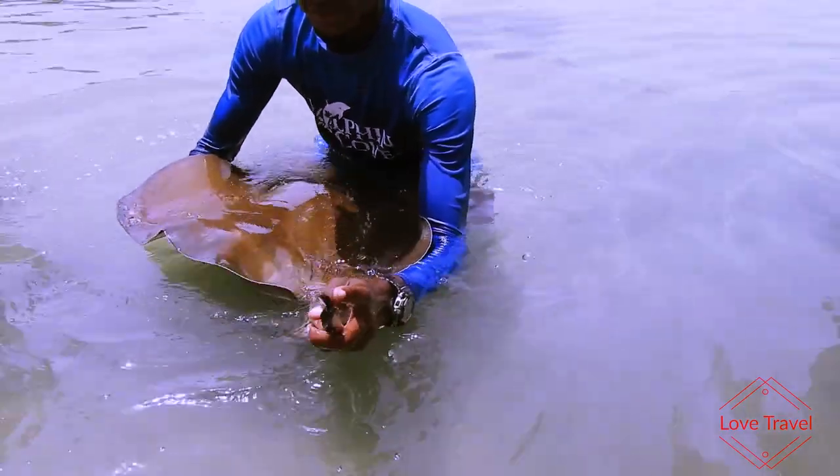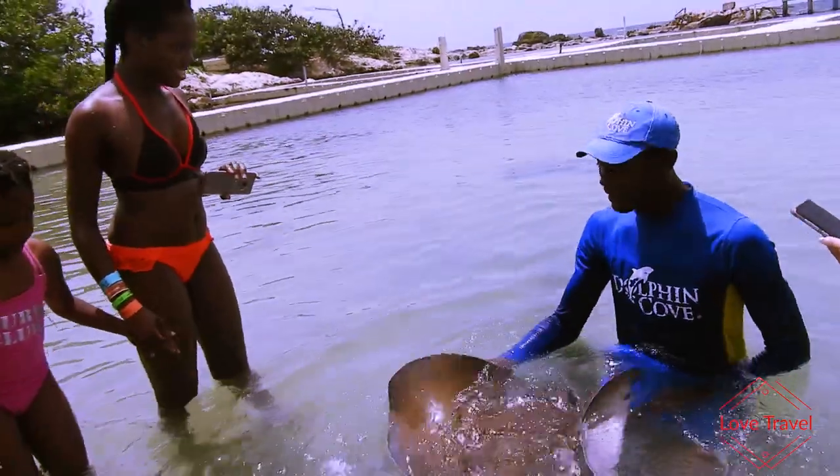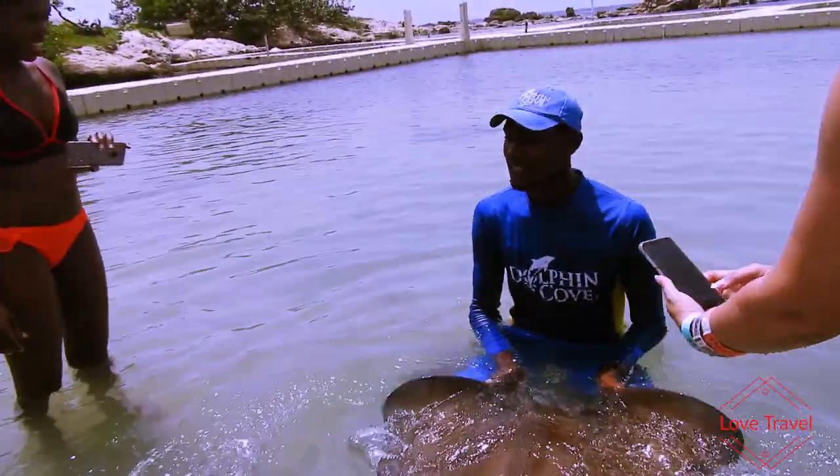The guide points out the barb and explains that it can grow up to eight inches. That's what they use to sting, so it's important to be aware of its location on the stingray's body.